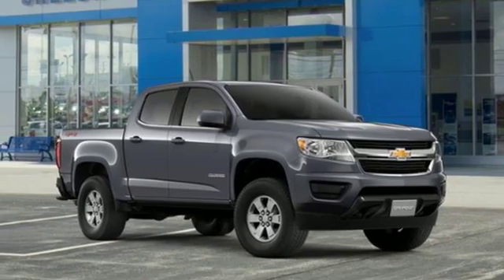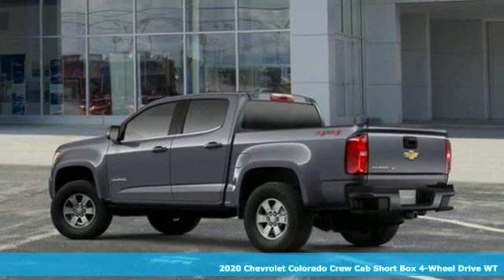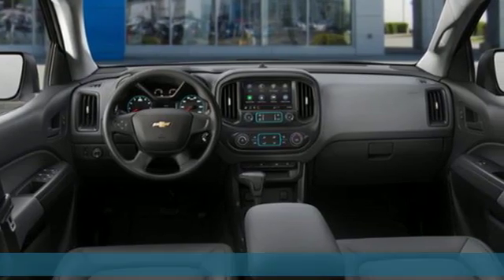It's a new 2020 Chevrolet Colorado. Whether you're downtown or off-road, this truck provides torque and efficiency no other mid-size pickup can match.